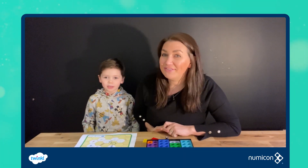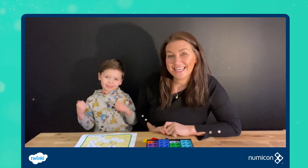Hi everybody, I'm Claire from PlayHooray. Hi everyone, I'm Mason and I'm six.